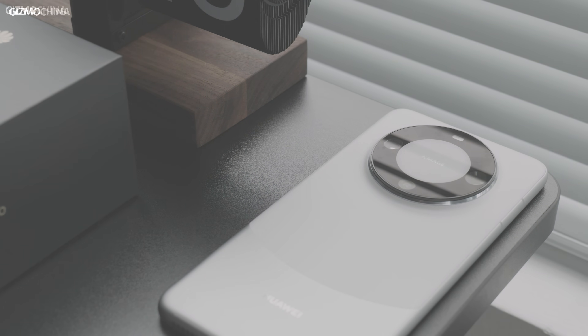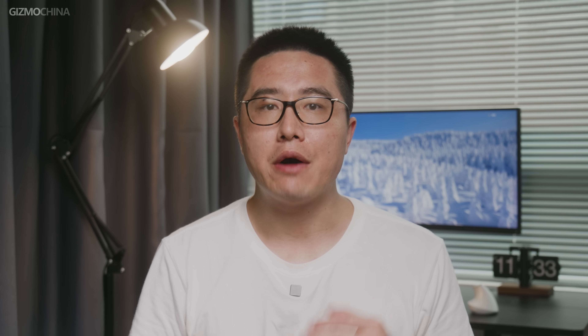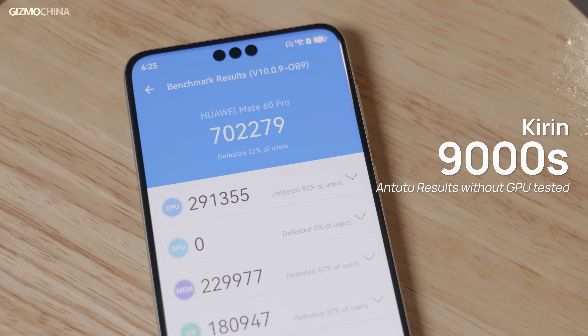Which chip powers the Huawei Mate 60 Pro, and why is it so eye-catching? The Huawei Mate 60 Pro houses a HiSilicon Kirin 9000S chip — it is Huawei's first new mobile chipset in three years. Most importantly, the SoC enables 5G connectivity. Thus, the Mate 60 Pro is also the first Huawei 5G phone in a long time, since the limited-run Mate 40 series from late 2020.